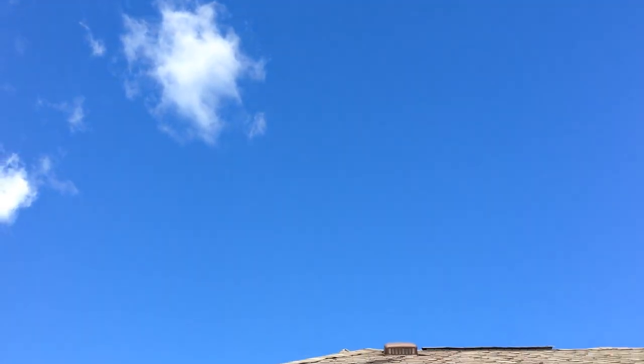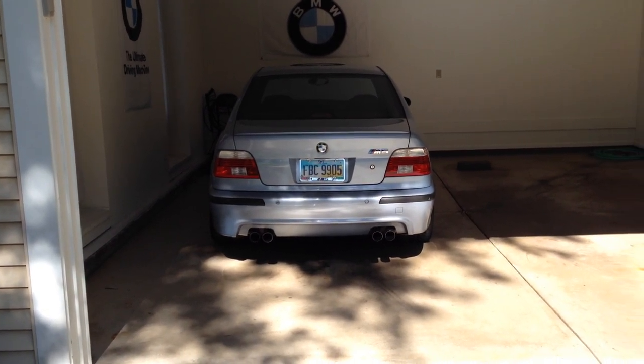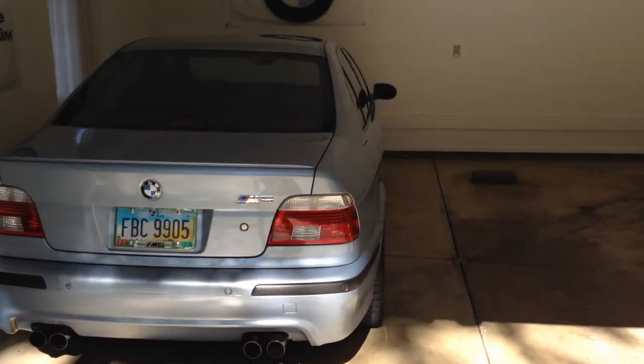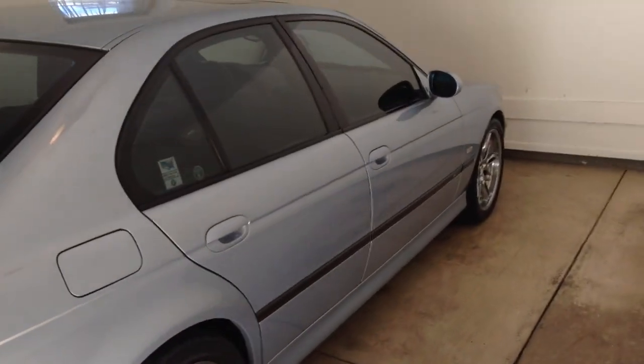Talk about a perfect day to do car maintenance. E39Source, welcome. Ryan Schultz behind the camera, 2000 M5 in front of the camera. Different style video today — not a DIY, not a tutorial, not a whatever we've usually done. Kind of just a little video, something to watch if you're at all interested.